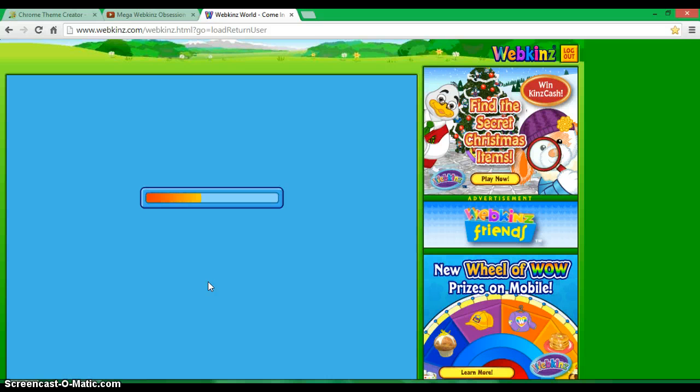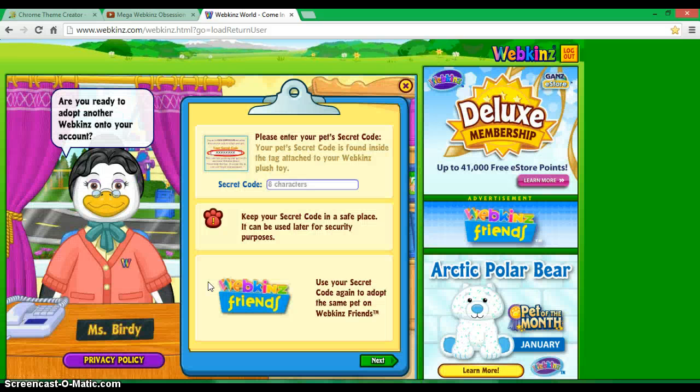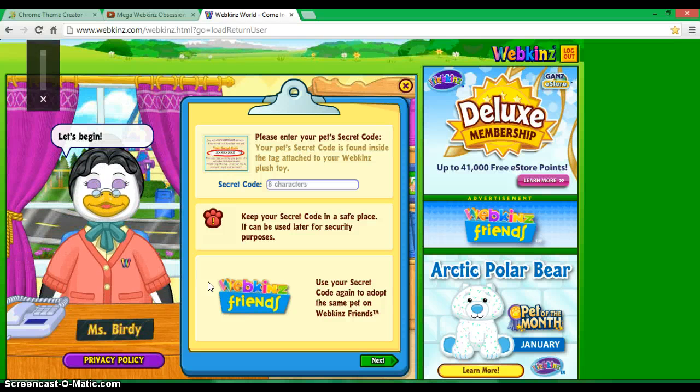I absolutely love the tigerfish. Are you ready to adopt another Webkinz? Shut up, Miss Brody. Anyway, at first I was not sure I wanted it, but now I snuggle it and hold it and squish it. It's so big and tubby — that's what I really like about it. It's like humongously tubby.